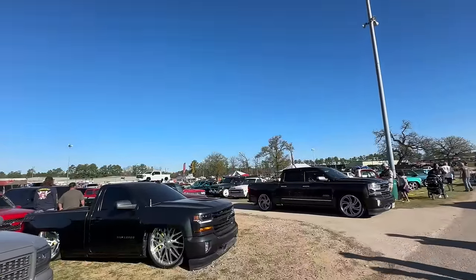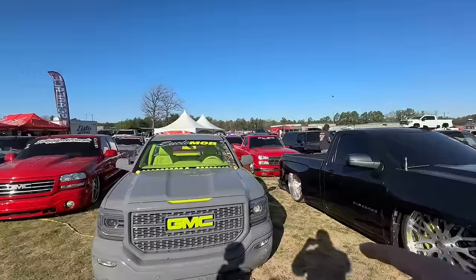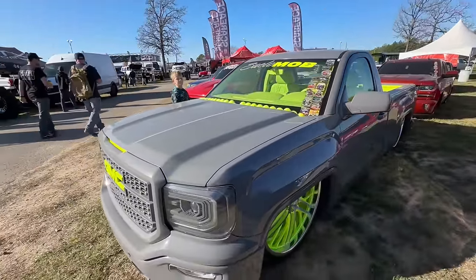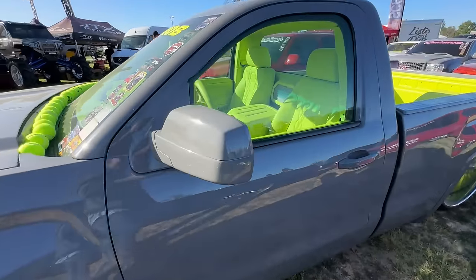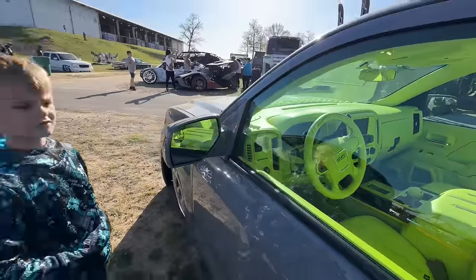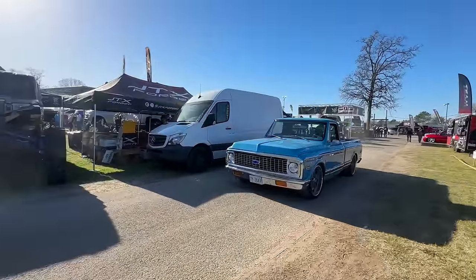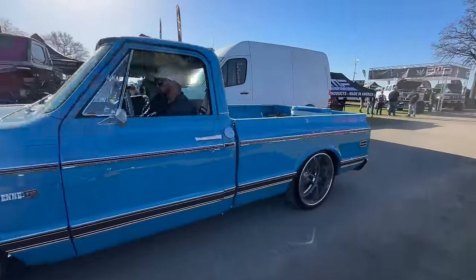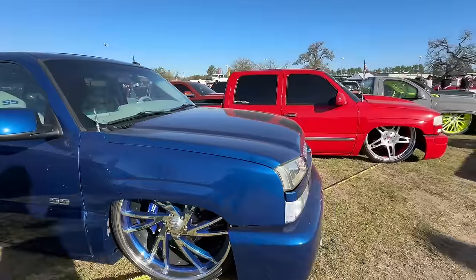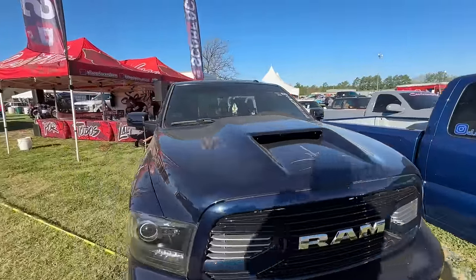Over here is like general parking — that's the American Force arena over there. This truck was hit at a Texas show recently and the dude already got it all put back together. That is a yellow interior, bro. I mean there's just a sea of trucks over here you could look at.